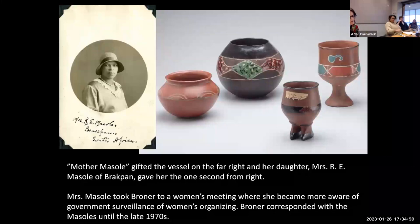The numerous examples of pottery collected by Broner reflect contemporary changes in patronage and artistic practice. The cup on the left from Mother Massoli was likely from the mother of Mrs. R.E. Massoli, who gifted Broner the vessel on the right. The younger Massoli ran a successful grocery store in Brakpan, a mining town east of Johannesburg, and hosted Broner at a women's meeting where Broner's organizing advice was eagerly sought. Such earthenware vessels were historically made by Sotho women as vehicles of spiritual communication. The chalice-like forms introduced in the late 19th century may reflect missionary influence, and by the 1920s such vessels were commonly sold at native craft fairs organized by mission stations and church-related organizations.